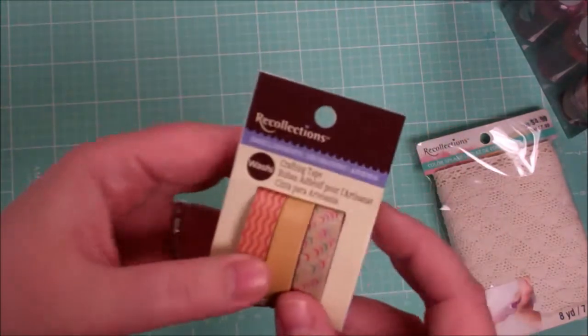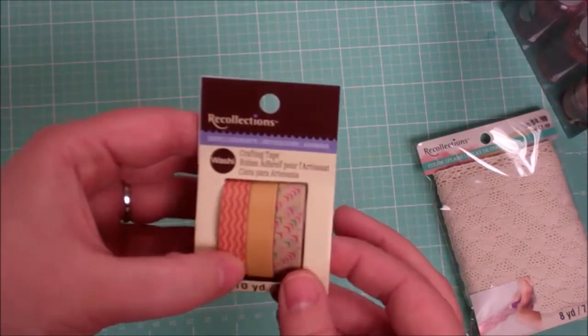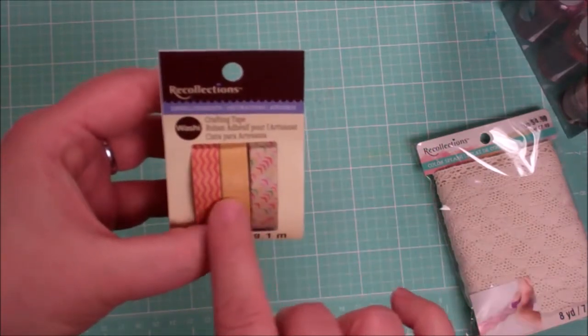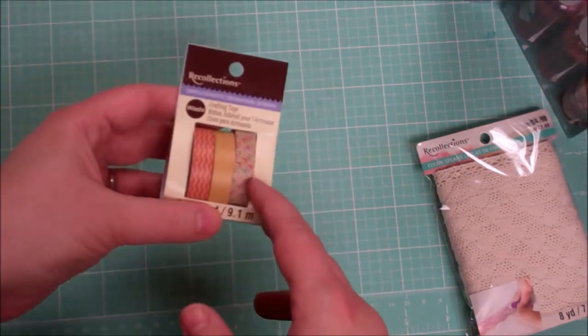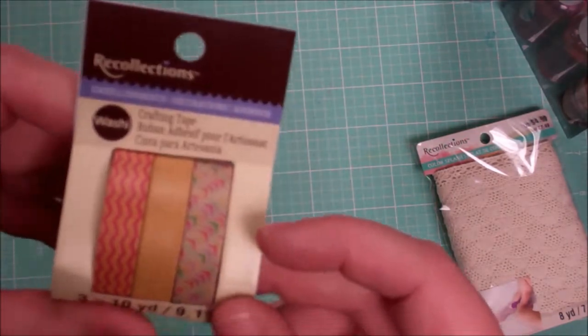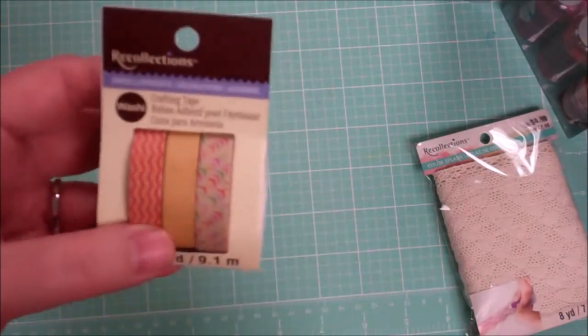Oh, forgot about this little washi tape. So three of the regular Recollections again, some great colors there that are going to be very versatile for me. Hopefully you're seeing these in the light here — some nice mustardy yellows and things in nice shapes.